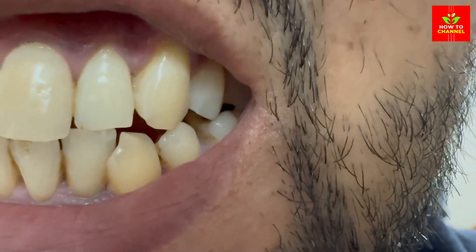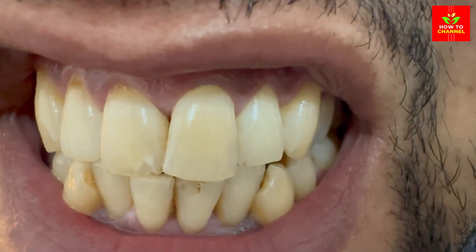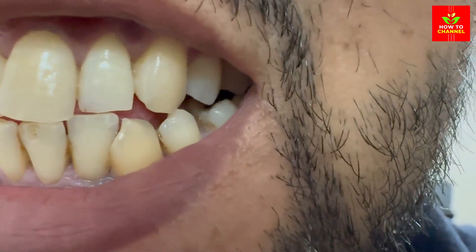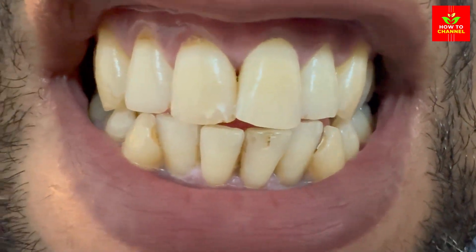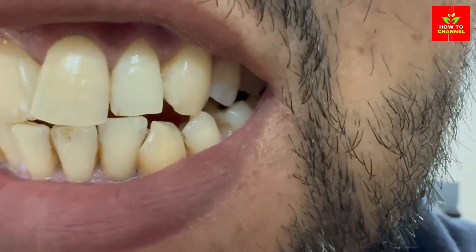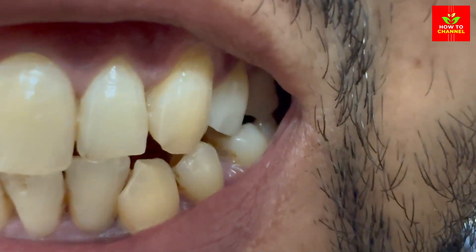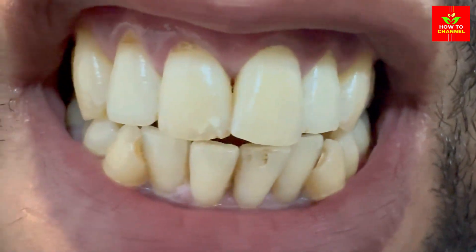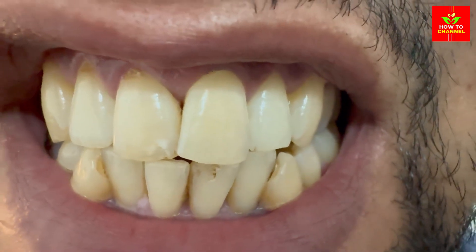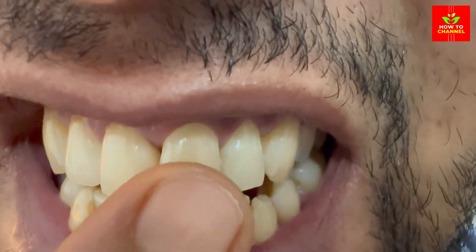Tips to maintain your sparkling smile. Avoid stain-causing foods and drinks — coffee, tea, red wine, and certain berries can stain your teeth, so enjoy them in moderation and rinse your mouth with water afterward. Drink plenty of water to help wash away food particles and bacteria that can lead to staining. Maintain good oral hygiene by brushing twice a day and flossing daily, and use a whitening toothpaste for an added boost.